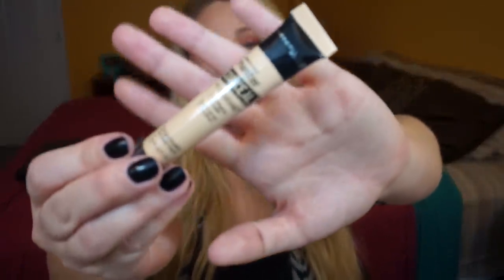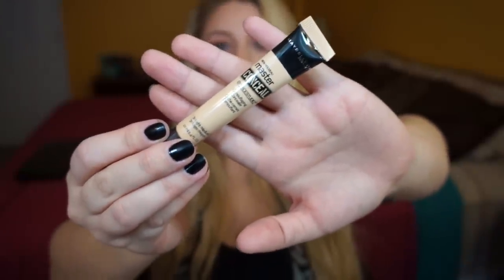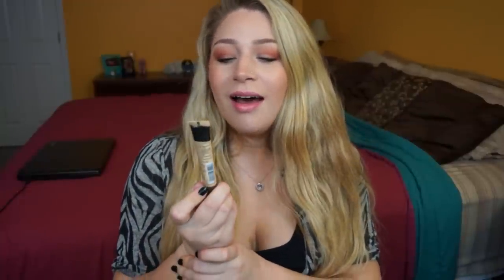Another Maybelline product I got is the Master Conceal Camouflaging Concealer in Light/Medium. A lot of people said to go a shade above because these run really light, so I figured Light to Medium wouldn't be too light since I'm using it as a highlighting concealer. This has been a hit or miss on YouTube — some people hate it, some people love it. I love concealers so I'm really hoping I like this one, and if not there's always a return policy.